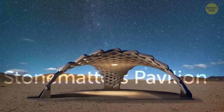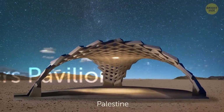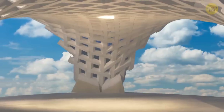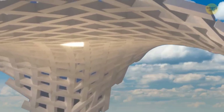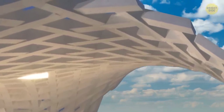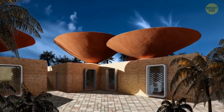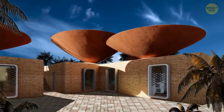Stone Matters Pavilion is a stone structure in Palestine. The structure spans a surface area of 93 square meters and has been built entirely out of 300 interlocking stones that mutually support each other. The concave roofs — yes, they look like giant bowls — are designed that way to collect rainwater.